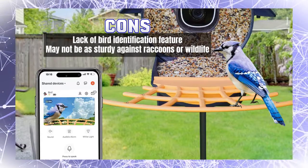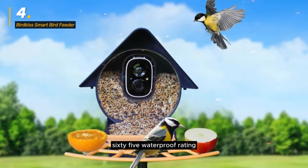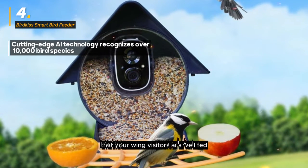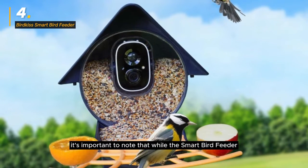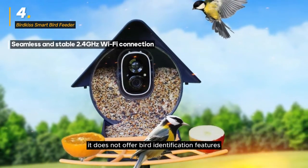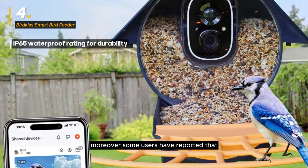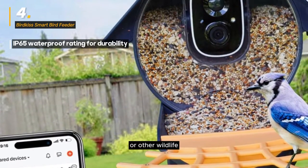Designed for both convenience and the well-being of the birds, this birdhouse with a camera comes with an IP65 waterproof rating. It features a spacious 1.25-liter container, reducing the frequency of refills and ensuring that your winged visitors are well-fed even in inclement weather. However, while this Smart Bird Feeder excels in providing captivating visuals, it does not offer bird identification features. Additionally, some users have reported that the feeder may not be as sturdy when faced with challenges from raccoons or other wildlife.